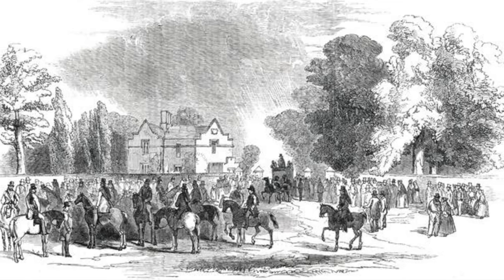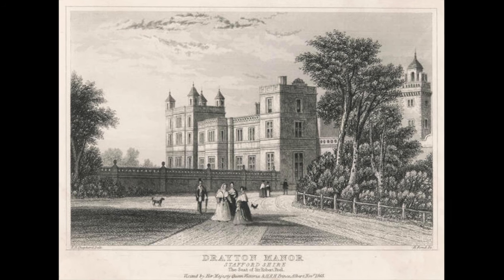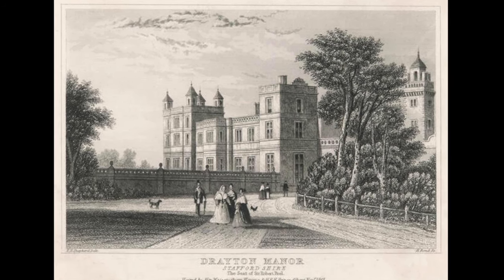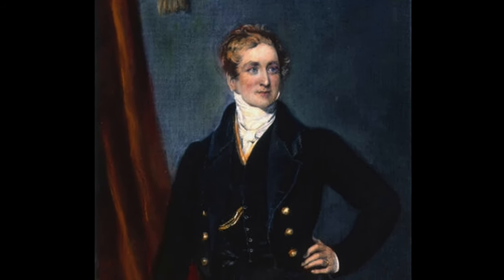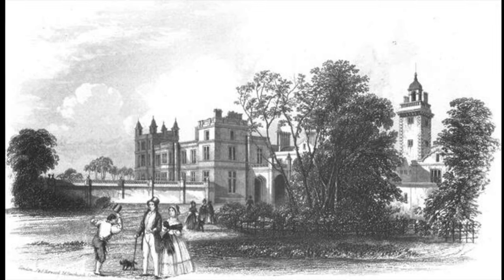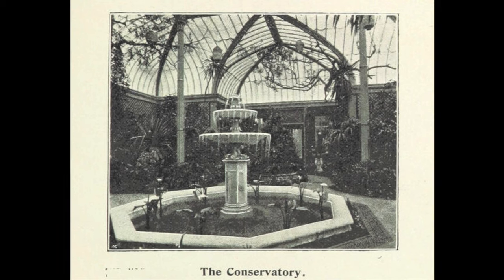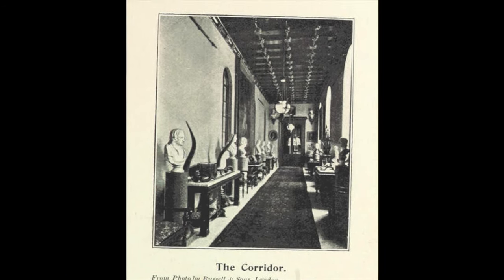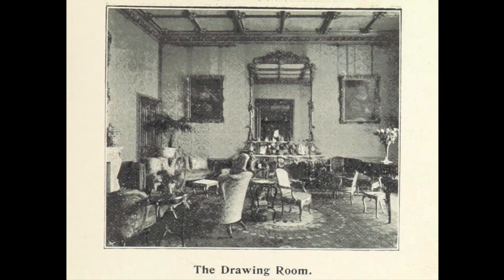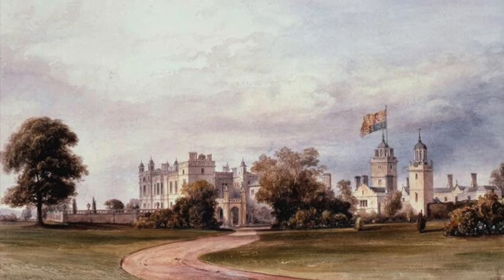A manor house had stood on the site that is now Drayton Manor since the 11th century, with owners constantly changing before the estate was purchased by the Peel family in 1790. Under this ownership, the original manor was demolished with a grand mansion constructed in its place by two-time Prime Minister Robert Peel. The house was demolished in 1926 with only the clock tower still remaining.